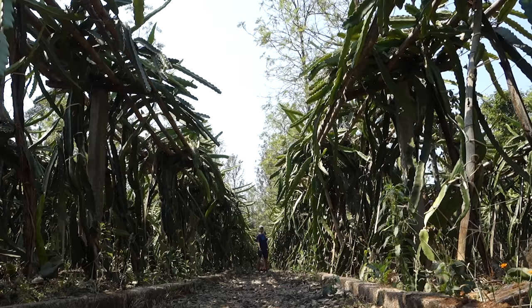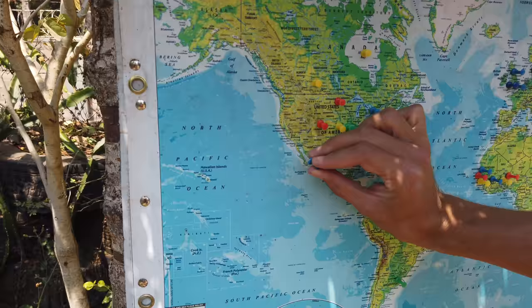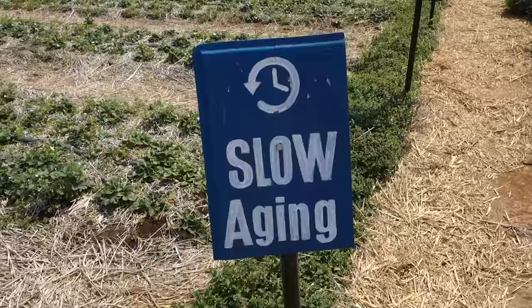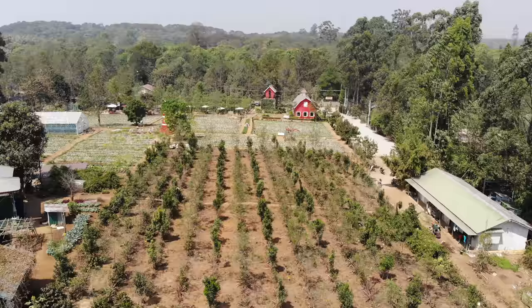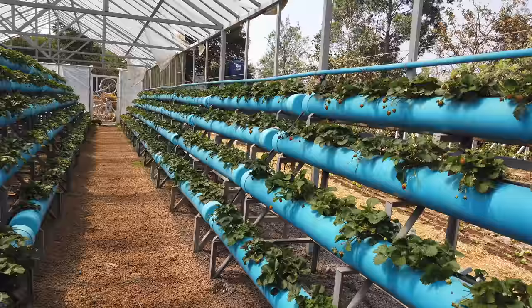All throughout Southeast Asia we've seen these crazy looking vines and had no idea what they are. I'm so happy to be here because there's a sign that tells us it's dragon fruit, which is incredibly delicious. In addition to the dragon fruit they grow here, I've also seen strawberries, lettuce, garlic, and a bunch of different stuff. And I love that they have a hydroponic strawberry garden — that's just so cool.